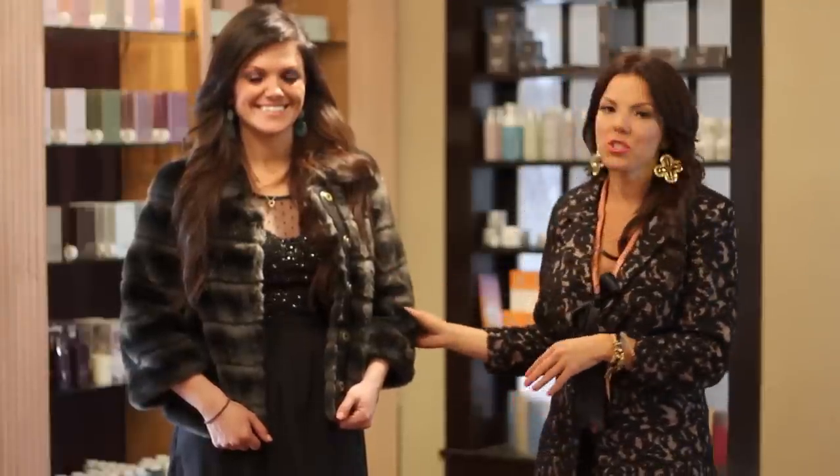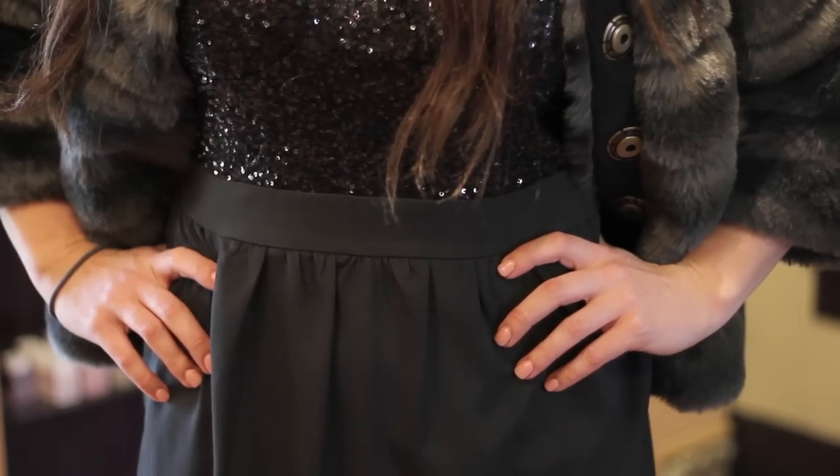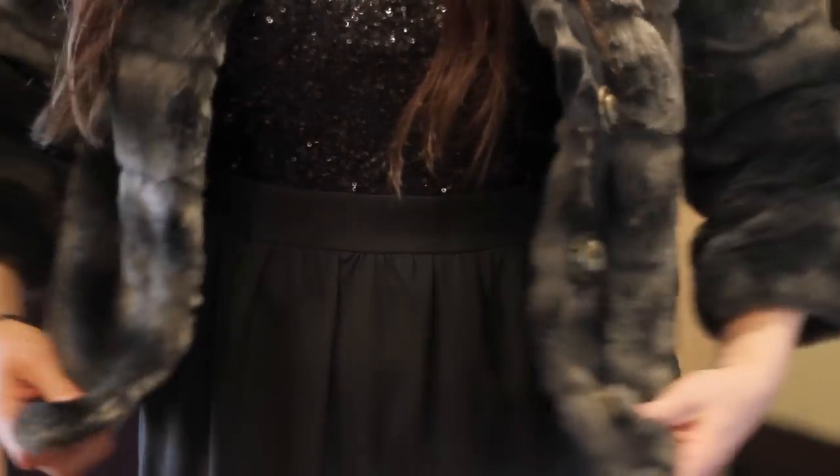Ashley has her cocktail dress on with a faux fur Juicy Couture cropped jacket. It's three-quarter length sleeves and because it's cropped you can see her cocktail dress underneath.